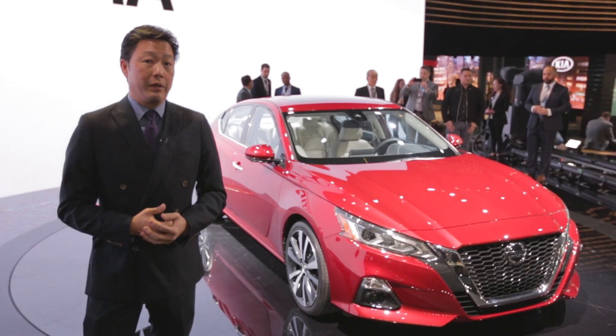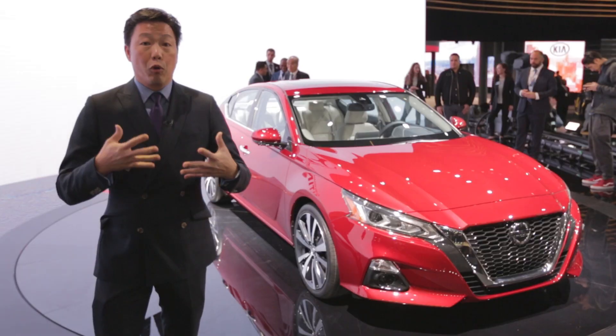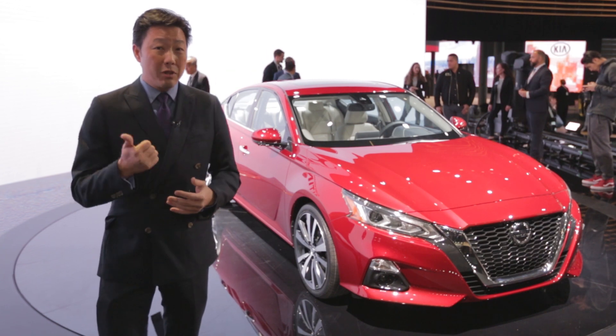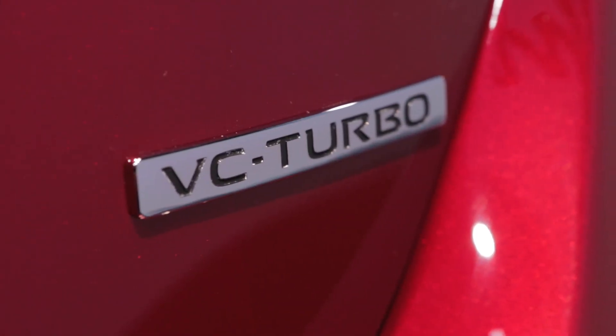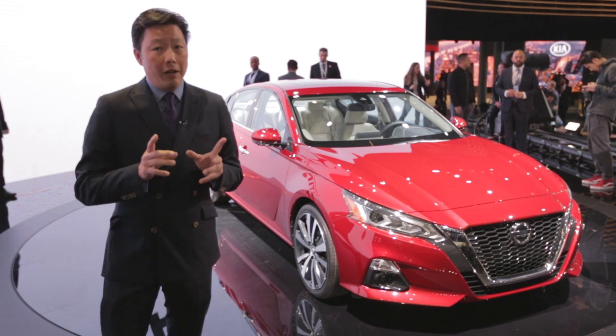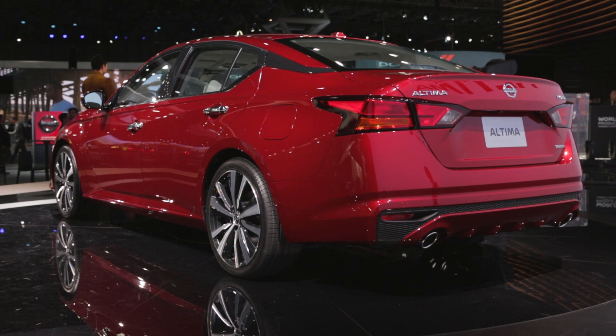You'll have two engine choices. The first is a 2.5-liter 4-cylinder that puts out 188 horsepower. The more interesting engine is actually going to be the 248-horsepower 2-liter turbo that has variable compression. That means the stroke of the actual cylinder is going to change to give you better power or better fuel economy from the same engine.